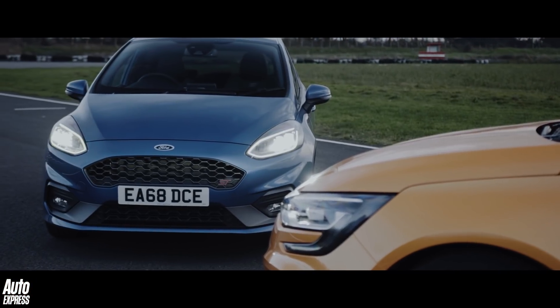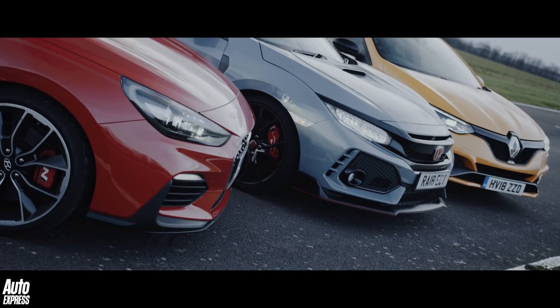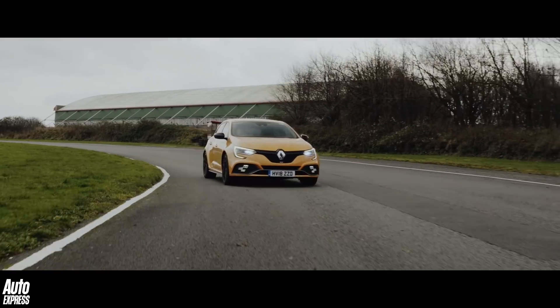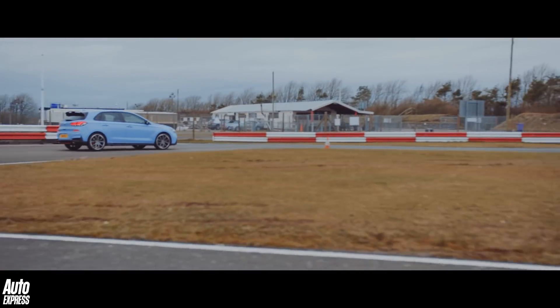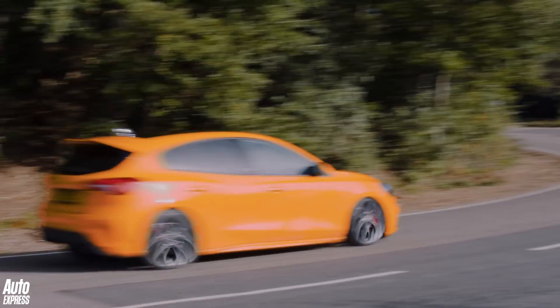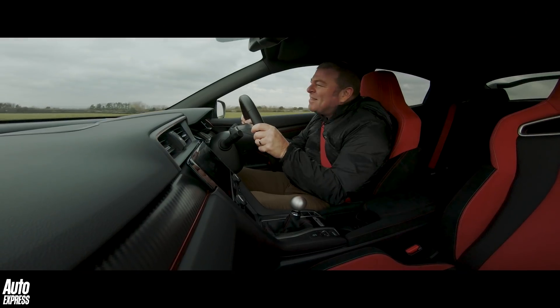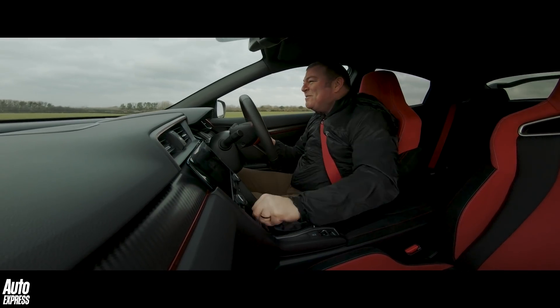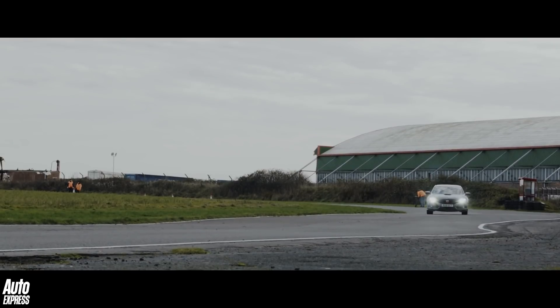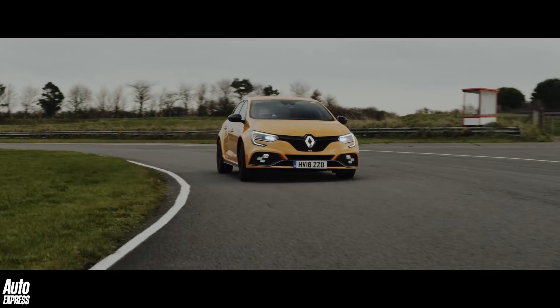Hot hatches — when car companies take their humdrum family runabouts and turn them into pocket rockets. On the right roads they are huge fun to drive and in the right hands they can embarrass some serious performance machines, sending even the most serious of motoring journalists into fits of giggles. Let's take a look at the best five on sale today.